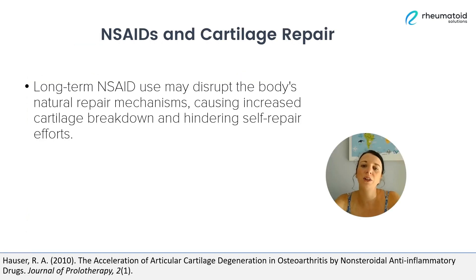Within a healthy joint, there's a delicate balance between the breakdown of cartilage and its repair. But studies have suggested that the long-term use of NSAIDs may actually interfere with the body's natural repair mechanisms. And this can upset this balance, leading to an increase in the breakdown of cartilage and its deterioration.